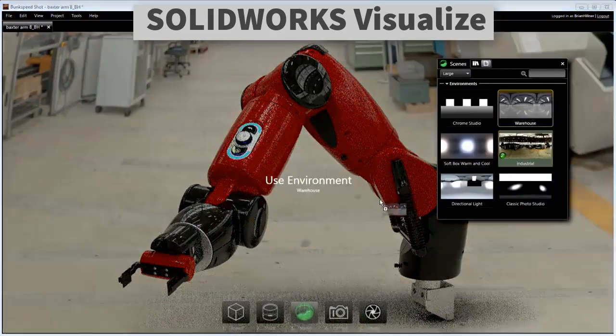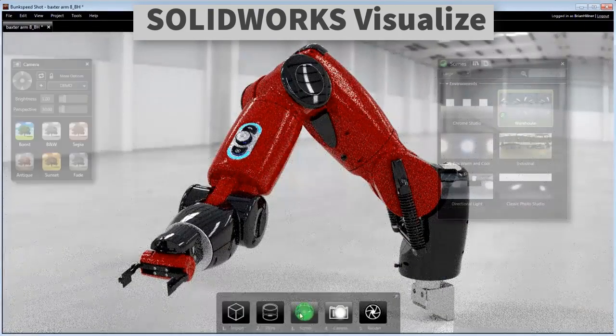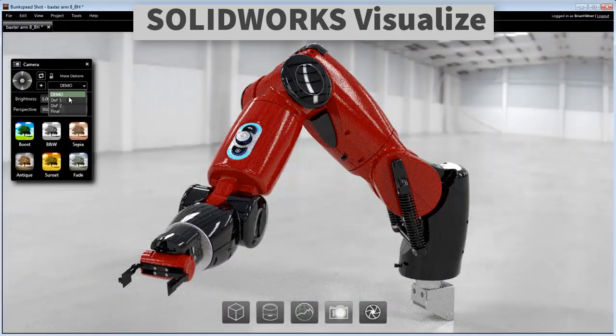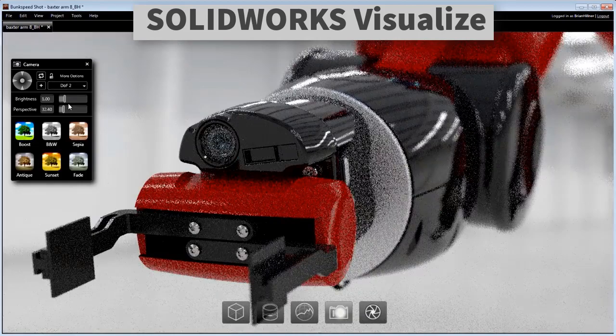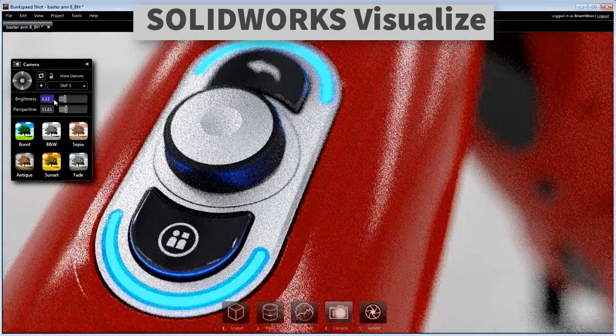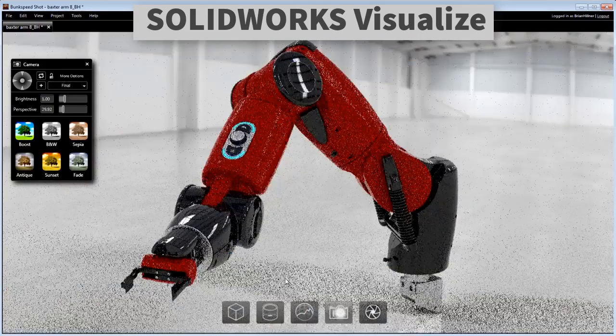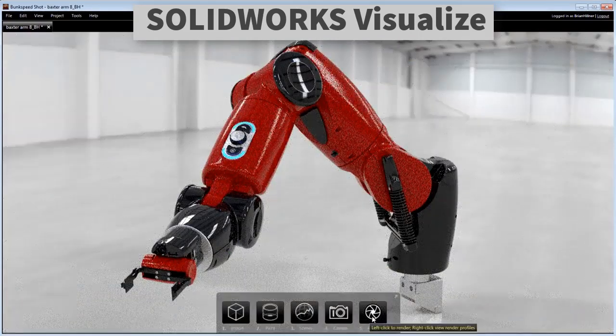And because PhotoView is integrated into SolidWorks CAD, it means you don't have to export the file out. You can see all those reflections and materials and surface details, but not in a photoreal way — it's not highly photo accurate, but it gets the job across because it's a very quick and basic idea of what your product will look like, without having to leave the native SolidWorks environment.